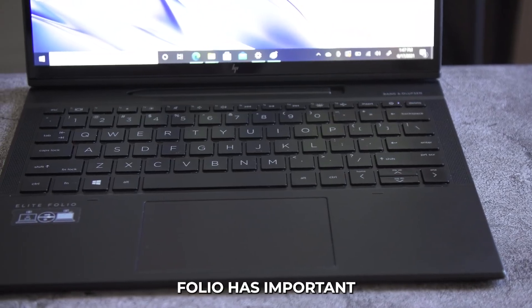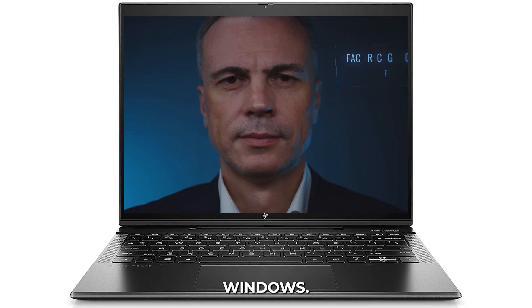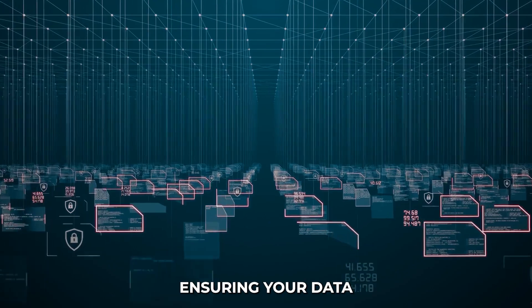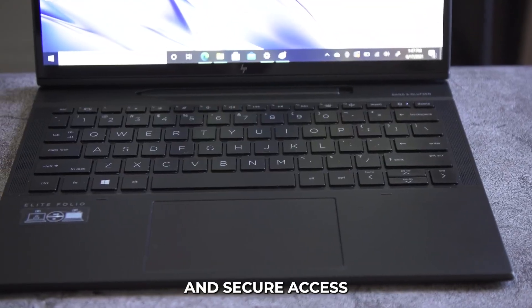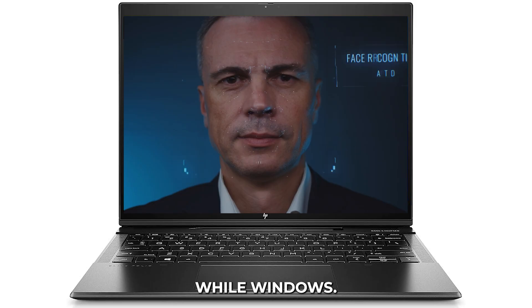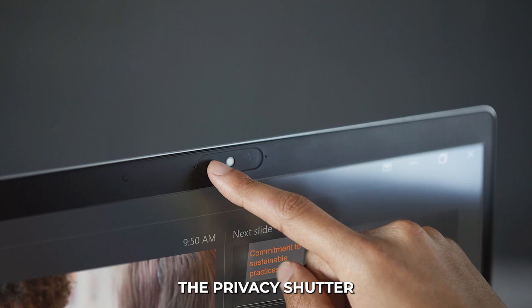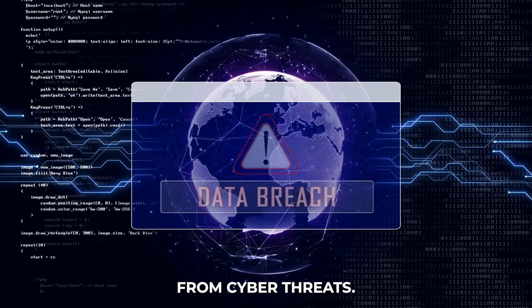Security: The HP Elite Folio has important security features like a fingerprint sensor, Windows Hello facial recognition, and a privacy shutter for the webcam, ensuring your data and privacy are protected. The fingerprint sensor allows quick and secure access to your laptop, while Windows Hello facial recognition adds more convenience and security. The privacy shutter for the webcam lets you cover the camera when it's not in use, protecting you from cyber threats.